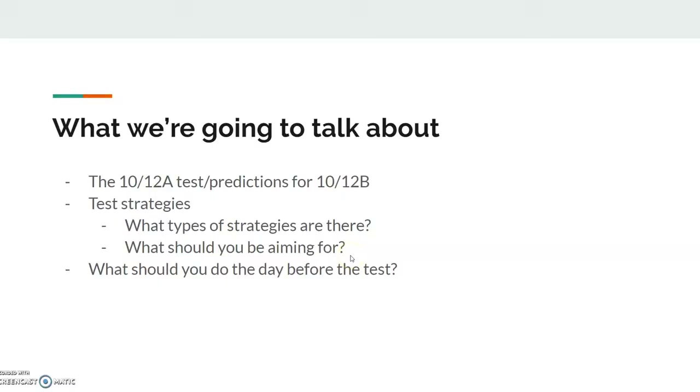So what we're going to talk about: we'll be talking about the 10 and 12A test that was taken last Thursday, and then we'll be talking about predictions for 10 and 12B. And then we'll be talking about the different types of test strategies and what score you should be aiming for given what your goal is. And then we'll also be talking about what you should do the day before the test, which is a highly controversial topic, so we'll just offer our input on it.